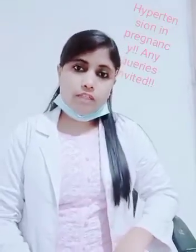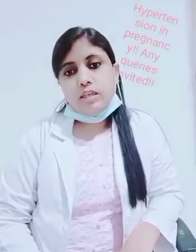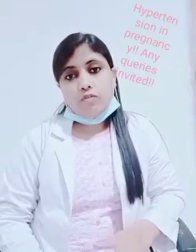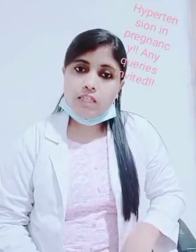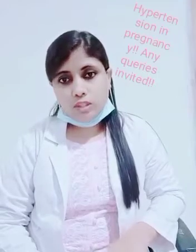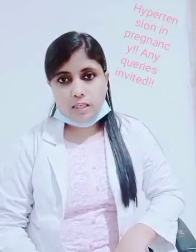So how will we check for proteinuria or protein excreted in the urine? Mainly 2 tests we can do: either a dipstick test, or we can measure 24-hour urine protein. If 24-hour urine protein is more than 3 grams per 24 hours, then we say that proteinuria is present. On the dipstick test, if it is more than 2 plus grade, then we classify hypertension in the category of pre-eclampsia.